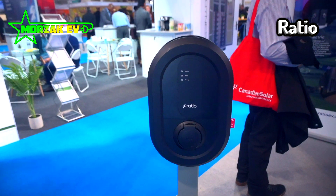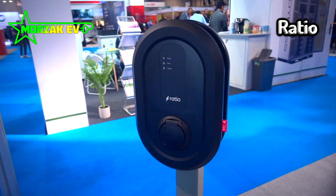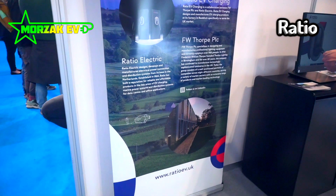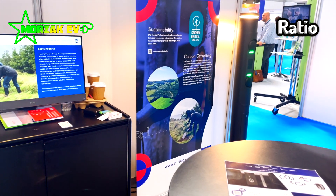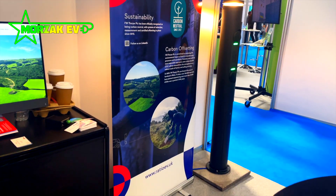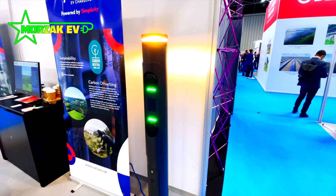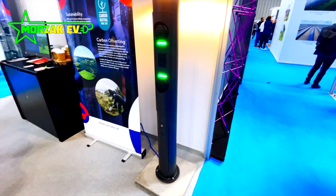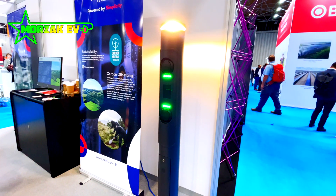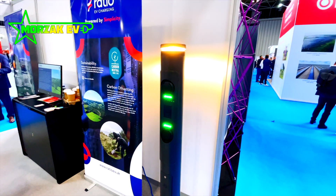It's always nice to see new EV charge points, and this is a European offering from a company called Ratio. Basically it's a European charge point manufacturer that recently purchased a UK company. They've started distributing their charge point hardware and adapting it for the UK market, including UK wiring regulations, and they're also doing special product offerings perfectly suited to the UK market. Another company to keep your eye on — something we'll be looking at in the near future.